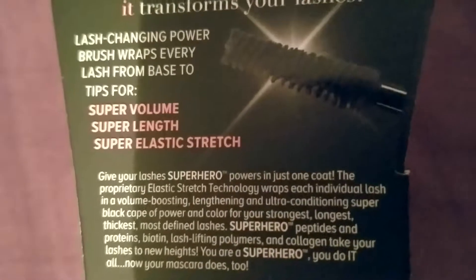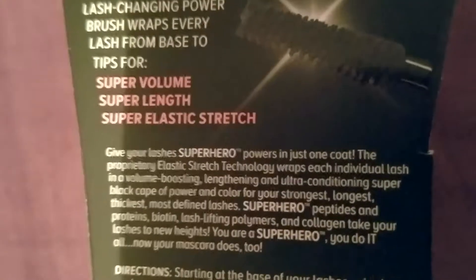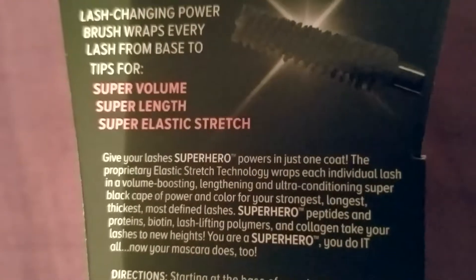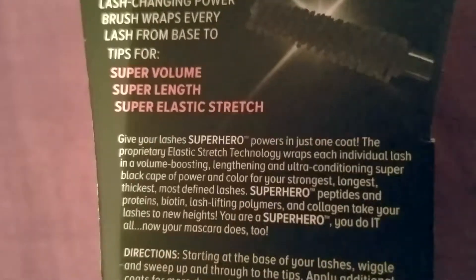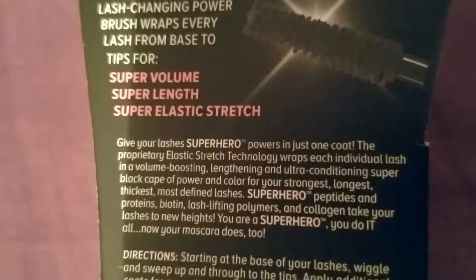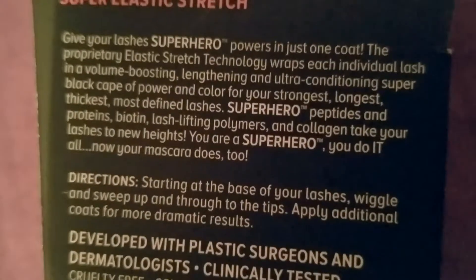The proprietary elastic stretch technology wraps each individual lash in a volume-boosting, lengthening, and ultra-conditioning super black cape of power and color for your strongest, longest, thickest, most defined lashes. Superhero peptides, proteins, biotin, lash-lifting palmers, and collagen take your lashes to new heights. Directions: starting at the base of your lashes, wiggle and sweep up and through to the tips.